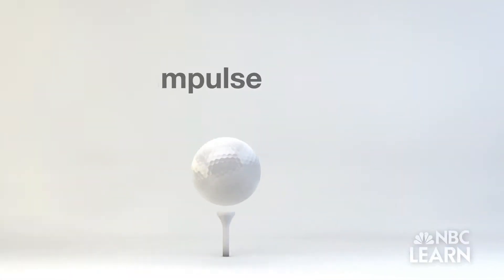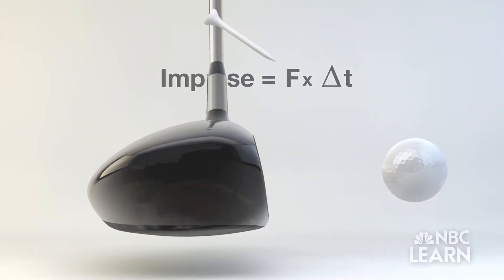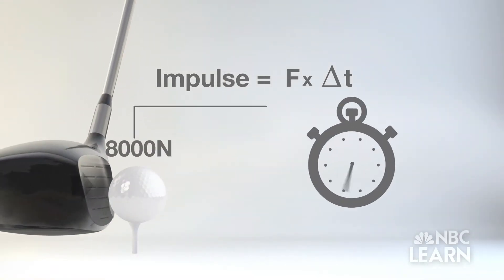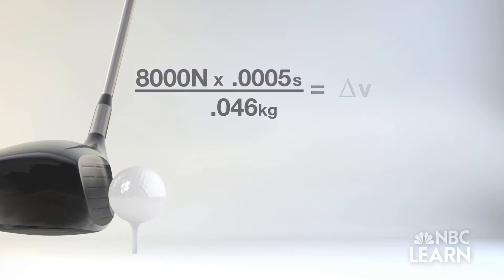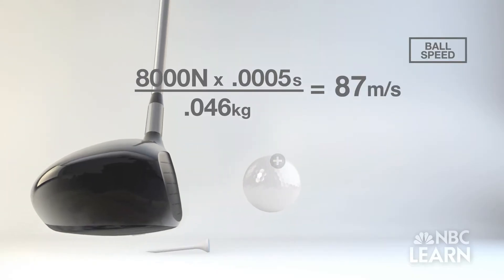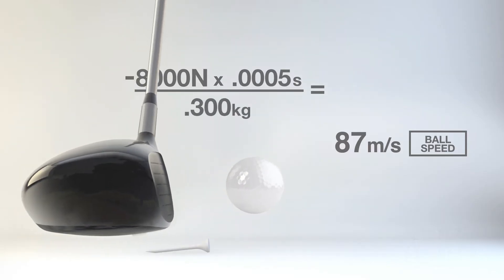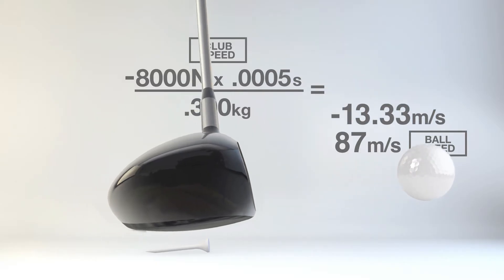In a collision, the impulse — the force times how much time the force is applied — will cause the object to speed up or slow down. If the club applies a force of 8,000 Newtons for 500 microseconds on a ball with a mass of 0.046 kilograms, then the ball will be moving at 87 meters per second after the collision. The ball applies a force of 8,000 Newtons back to the club for the same 500 microseconds, but the club has more mass than the ball, so the club's speed doesn't change as much, slowing down only about 13 meters per second.